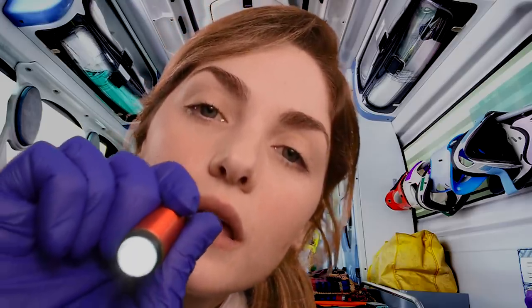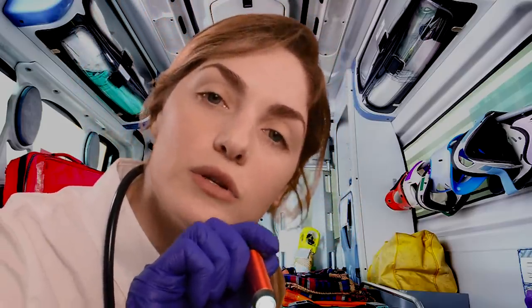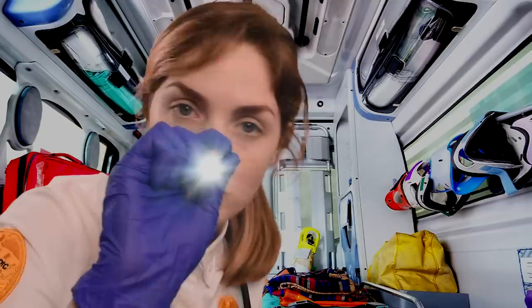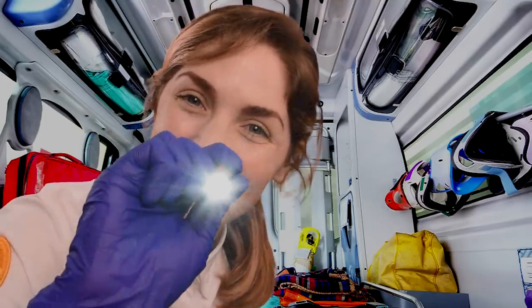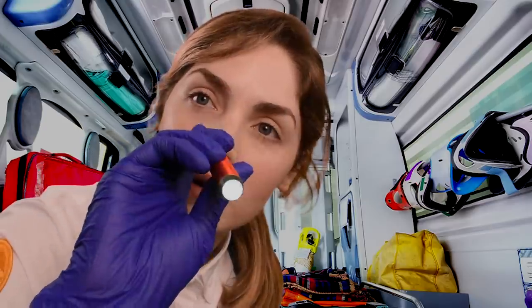Mouth looks good, ears look good, nose looks good. Now I'm going to go ahead and shine this light in your eyes. Pupils are round, they're the same size, and they're both reacting to light equally — that's exactly what we want to see. Now if you could just follow the light for me. You don't have to move your head at all — that cervical collar pretty much prevents it anyway. And just to check again, do you know where you are right now? Good. And do you remember where we're headed? That's correct. Excellent.